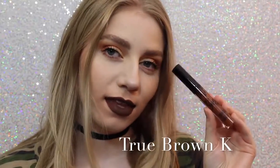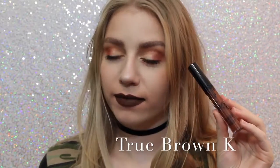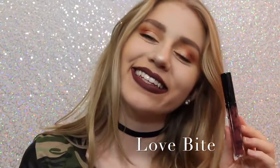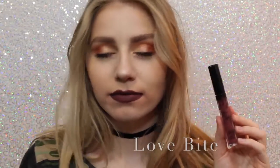Next is True Brown K. I love how brown lipstick looks on me personally. I know that everybody loves brown lipstick, but I love it. It's literally one of the — it's a perfect chocolatey brown color. Next is Love Bite. I like it, I don't love it, I don't know why I just don't, but it's a beautiful color — if you are into purple lipstick.